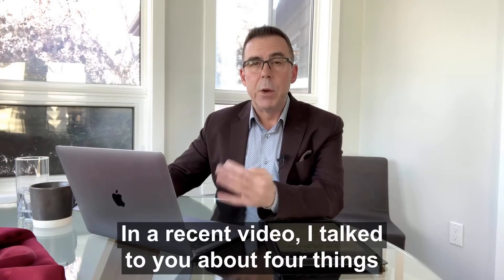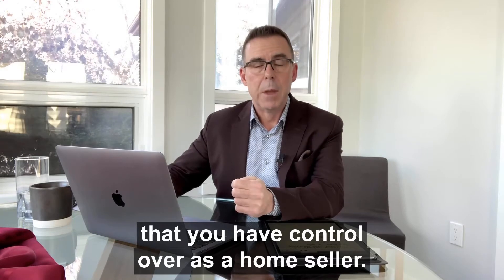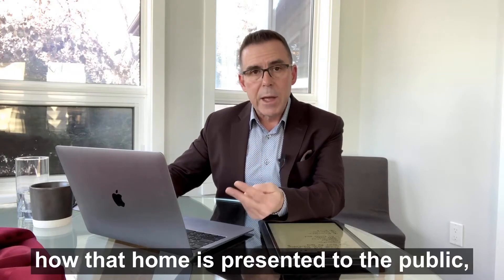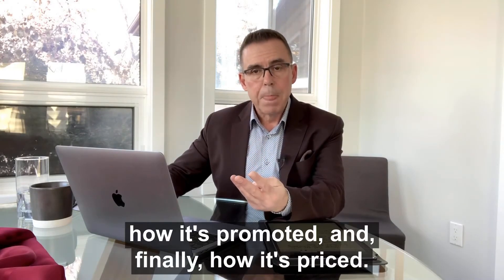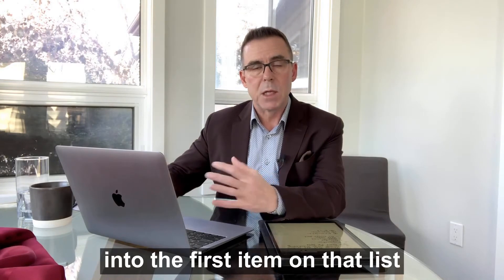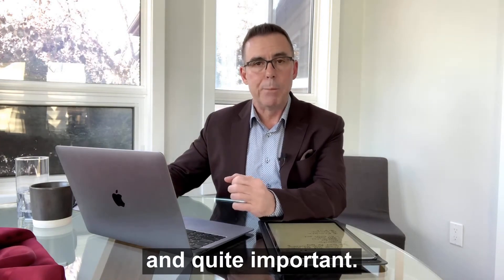In a recent video I talked to you about four things that you have control over as a home seller. Those items were the amount of preparation that you put into getting the home ready for sale, how that home is presented to the public, how it's promoted, and finally how it's priced. I want to dig a little bit deeper into the first item on that list because it really is kind of a foundational point and quite important.